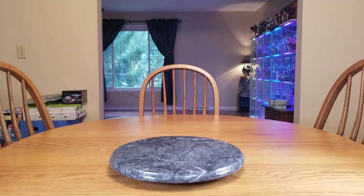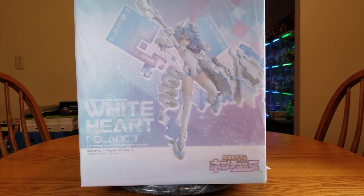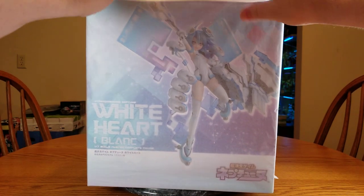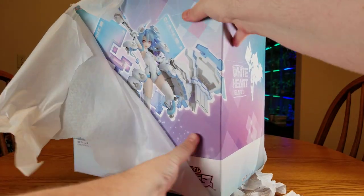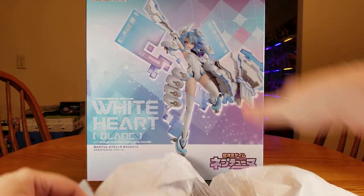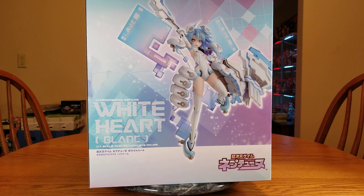It is a bit of a pain in the butt to get out. I've moved the lights a little bit, so let's move that back and clean it up. There we go. She is in tissue paper, but you can already see it's White Heart. I have to push this so far back because the box is so big, but yes, there is White Heart in her box.